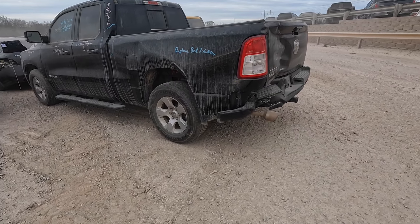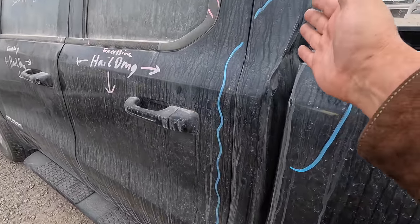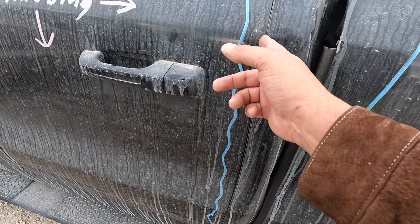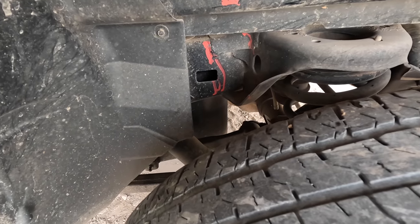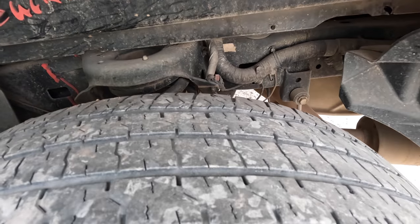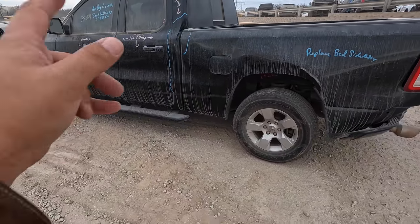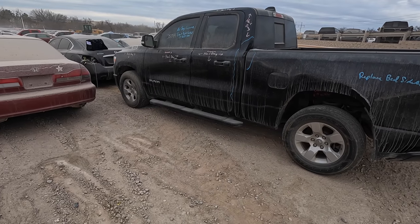Some of you watching may not know what to look for in something like this. At least I was able to show you: looking at the bed side — very important. Looking at the cab corners. Looking at gaps — super important. And always, always, always look around for frame damage on these wrecked vehicles.